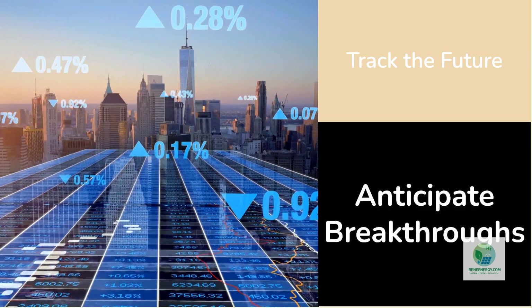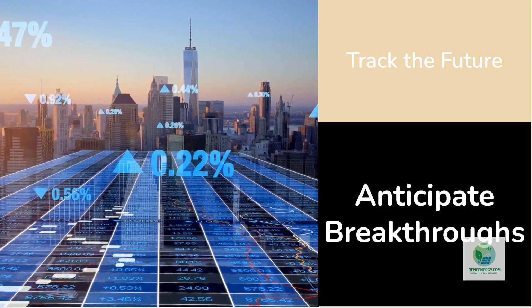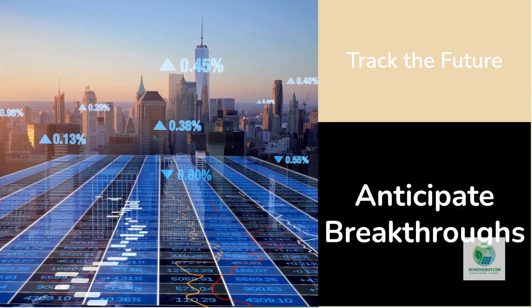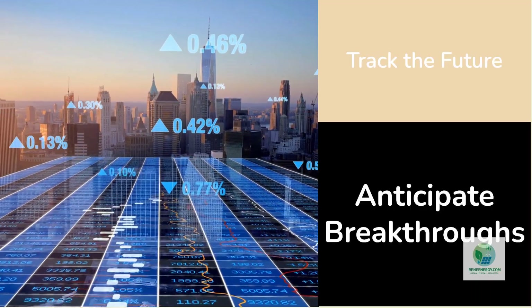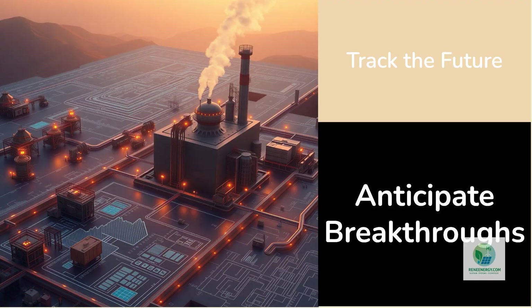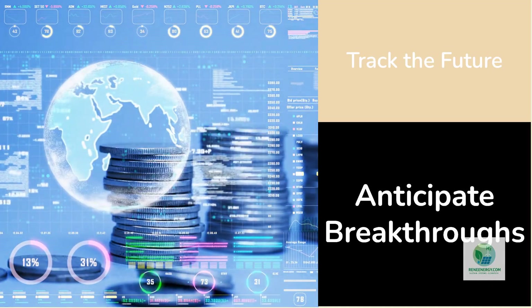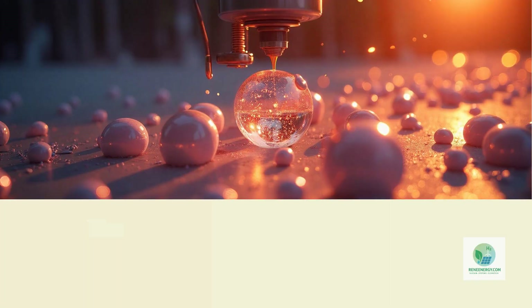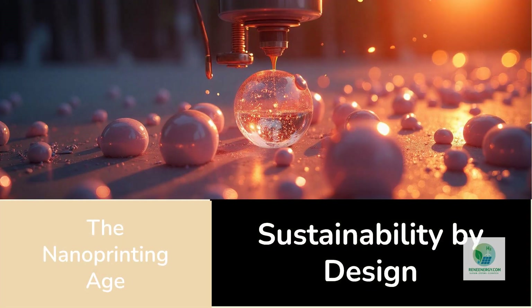At reneeenergy.com and h2hub.reneeenergy.com, we're tracking this transformation as it unfolds. We translate complex research into practical insights for developers, investors, and consultants who want to understand where technology meets finance — from feasibility templates to financial models. Our goal is to help you design projects that anticipate these breakthroughs, not react to them, because the hydrogen economy of tomorrow will reward those who see the invisible changes happening today.